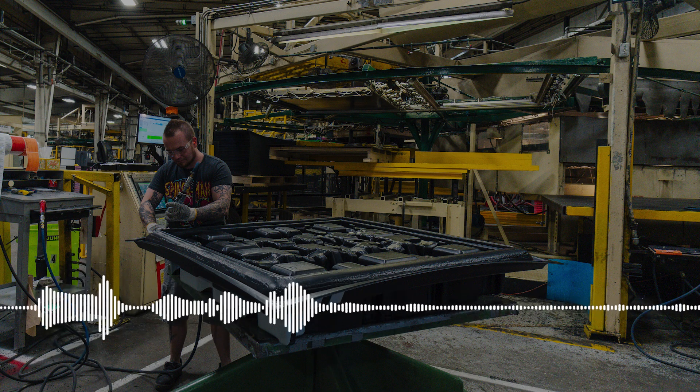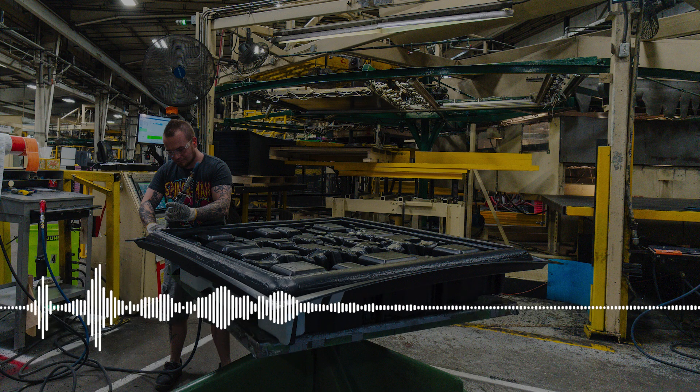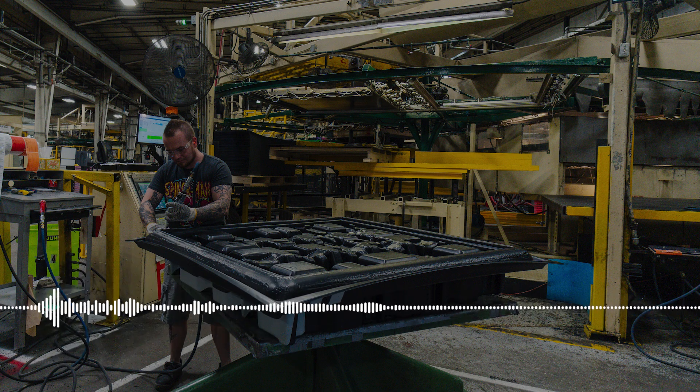So, what makes thermoplastics so essential, and why are they gaining such popularity? Stick around as we explore their benefits, applications, and why they might just be the future of sustainable manufacturing.